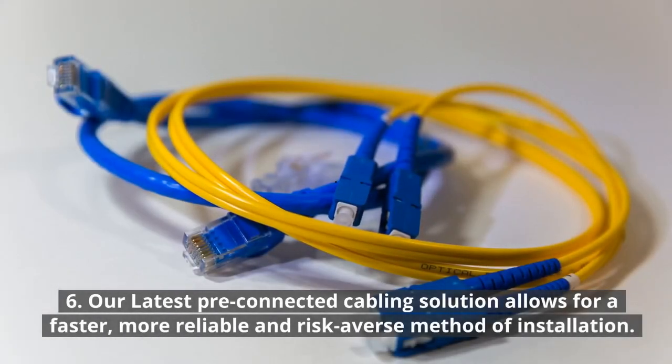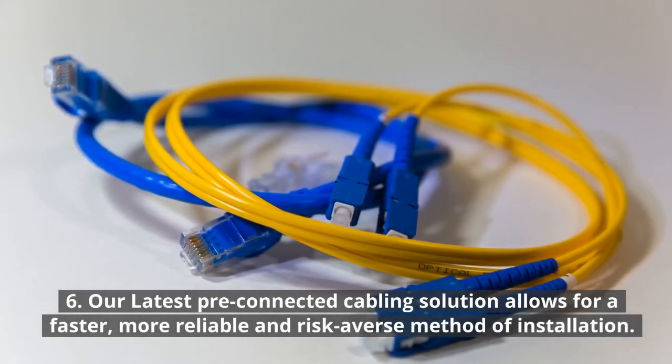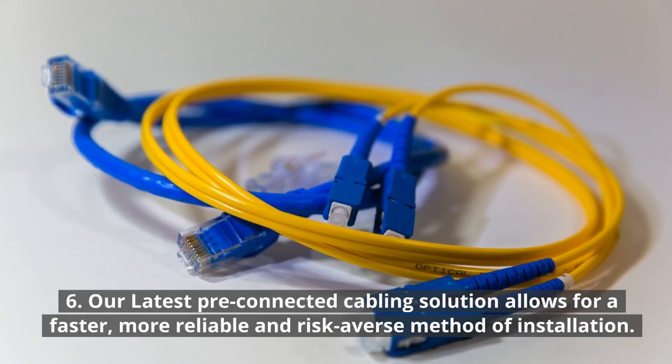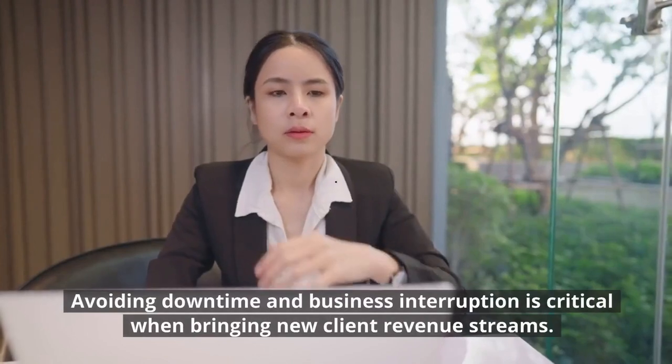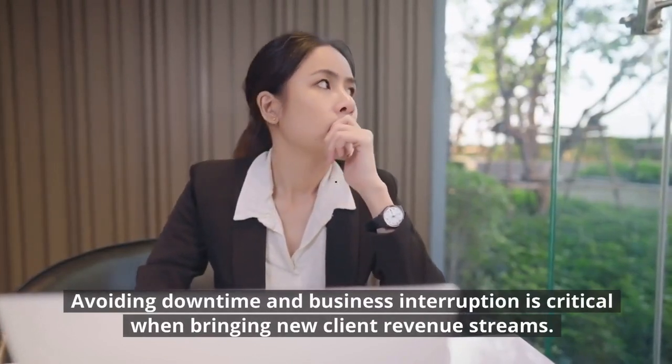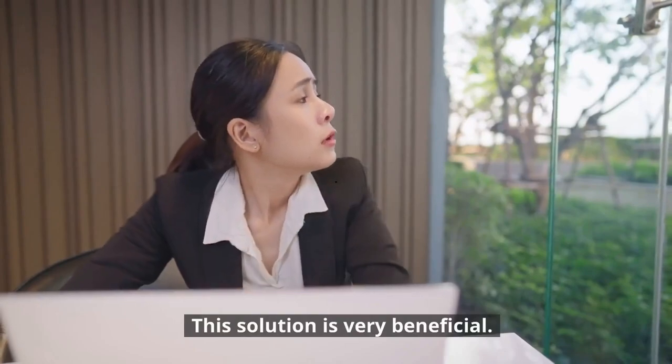6. Our latest pre-connected cabling solution allows for a faster, more reliable and risk-averse method of installation. Avoiding downtime and business interruption is critical when bringing new client revenue streams. This solution is very beneficial.